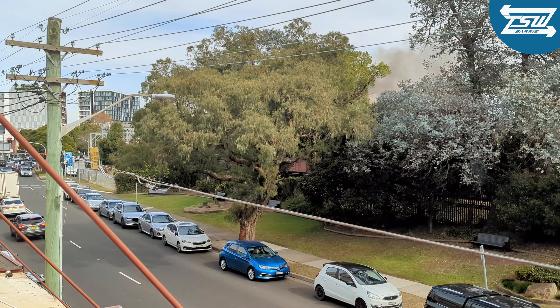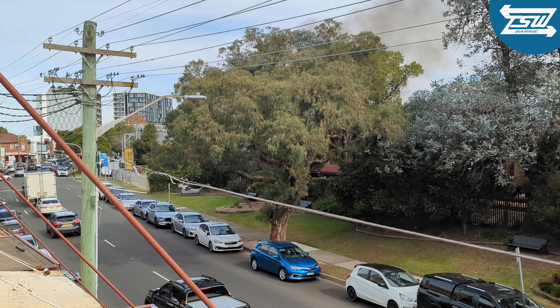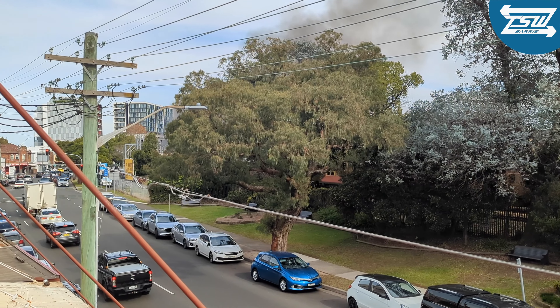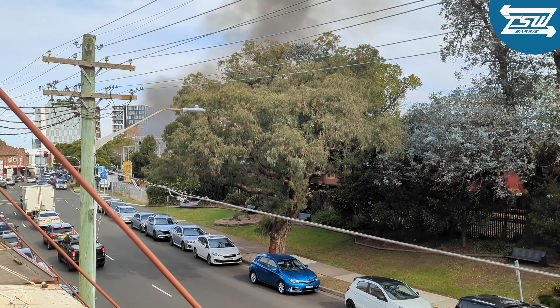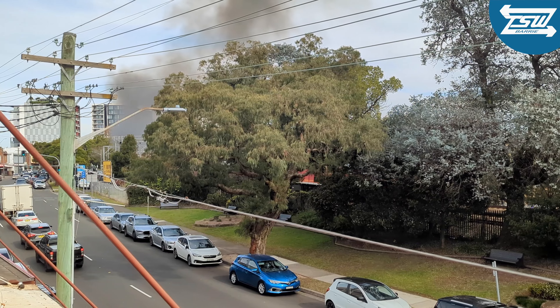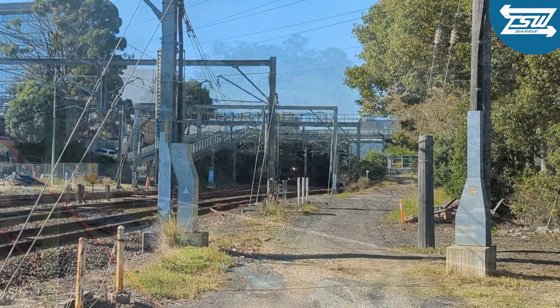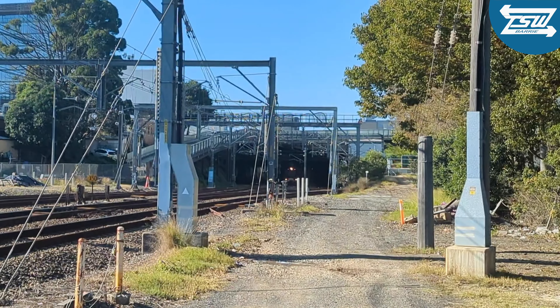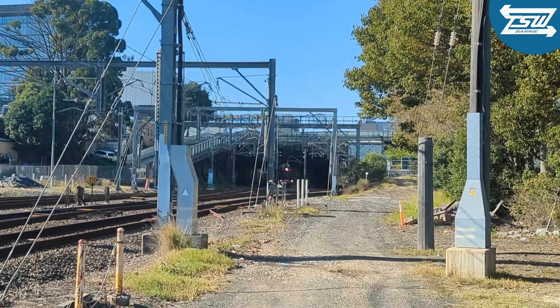Guess where I am here and put it in the comments as 5917 makes its way south with the picnic train. Slightly further south on the 25th of May, the picnic train with 5917 at the lead, up close.